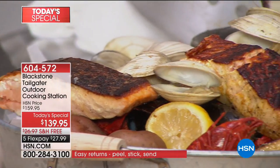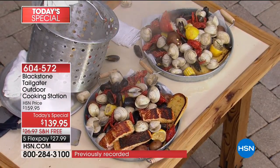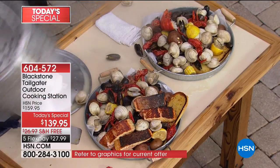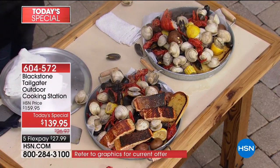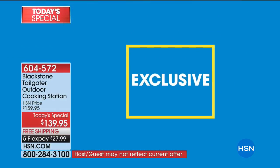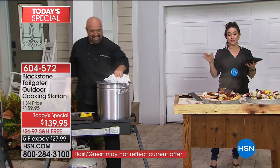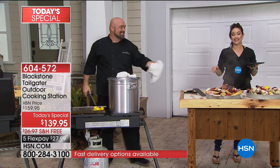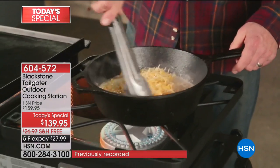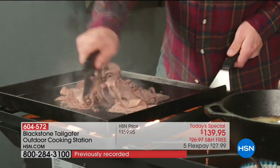This is an HSN exclusive configuration. You get everything that you see Mark using — the griddle, the second cooking surface. All you do is hook up your propane and you're good to go. That table with the legs that fold down flat, you put it in the bag, and the carrying case comes along with your purchase as well. It all comes to you for $27.99. We have hundreds of you shopping with us tonight. While supplies last, you can get this home for $27.99.